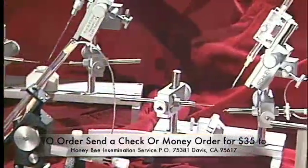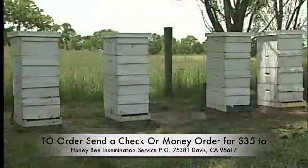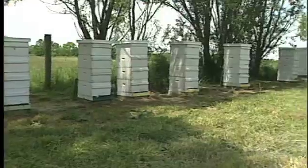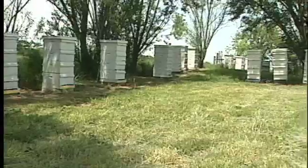Sophistication in instrument designs makes the technique easier to learn and highly repeatable. Add to this our increasing knowledge of bee genetics, breeding system designs and selection methods — instrumental insemination truly offers an exciting future potential.